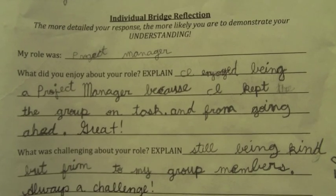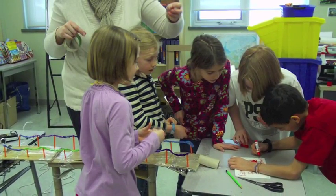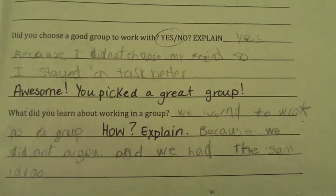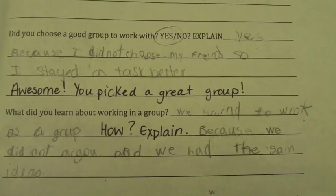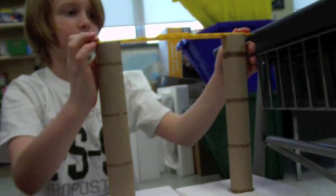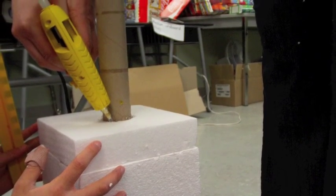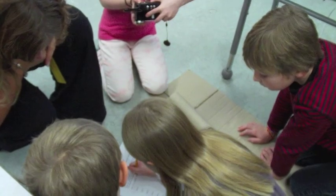What did you enjoy about your role? I enjoyed being project manager because I kept the group on task. What was challenging? Still being kind but firm to my group members. Did you choose a good group? Yes — I didn't choose my friends, so I stayed on task better. What did you learn about working in a group? That we have to not fight to build a good bridge. I learned you have to have more than one pier or support, and it takes a lot of people and thinking to build a good bridge.